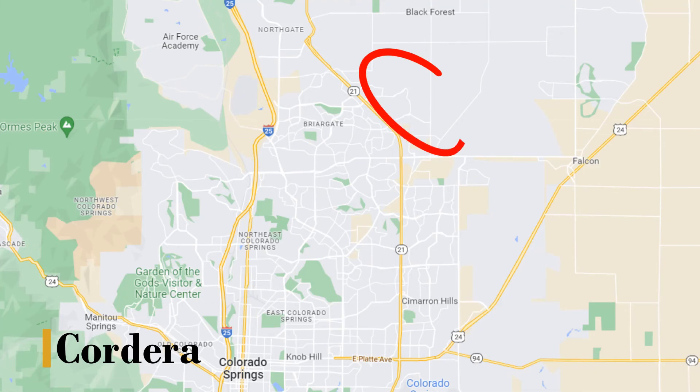The first neighborhood that I want to start with is Cordera. Cordera is located on the northeast side of town, just off of Powers Boulevard, which is also Highway 21 here in town. You can kind of find it east of Powers Boulevard; it sits between Briargate Parkway and Research Parkway. It is a growing community — there's still a lot of building going on. They actually have seven builders out there right now, and some of my favorites are out there: Poe Brothers and Saddle Tree.